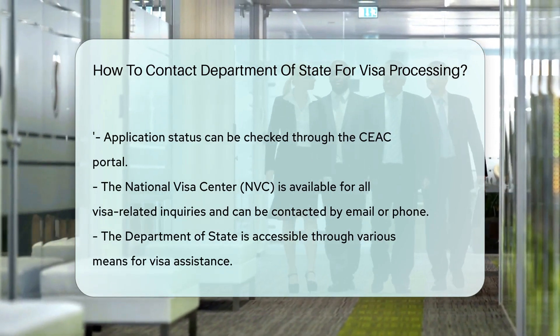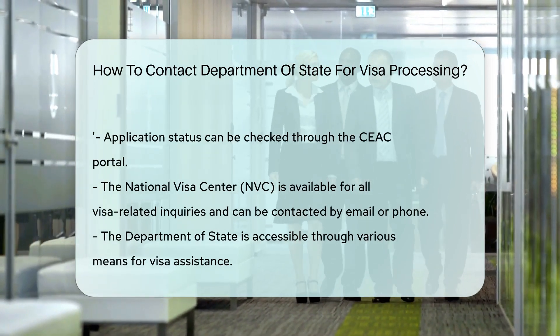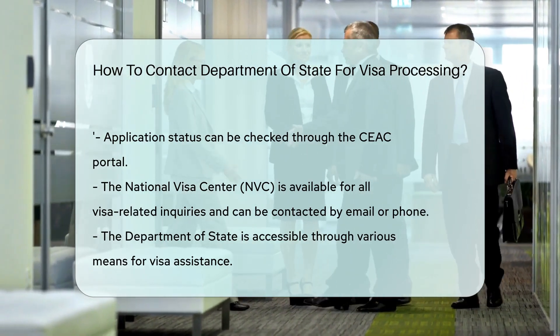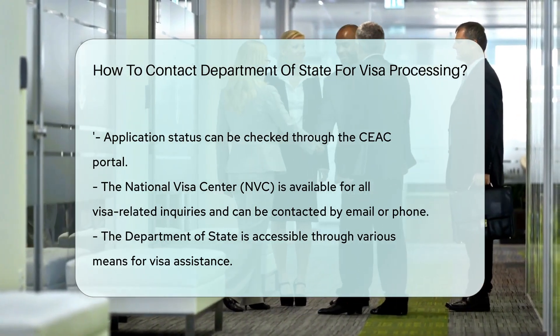For those times when you're feeling lost in the maze of visa processing, the National Visa Center, NVC, is your guiding light. They handle all visa-related inquiries and can be reached via email or phone.